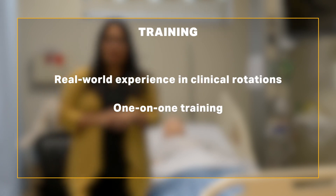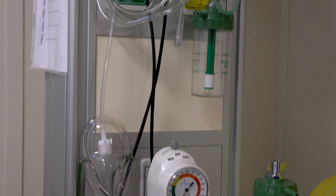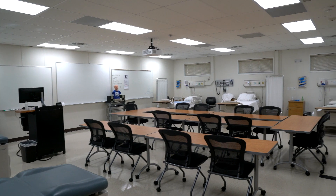In addition to real-world experiences in clinical rotation, students receive one-on-one rigorous training in our state-of-the-art simulation labs. Clinical training begins as soon as students begin the nursing program.